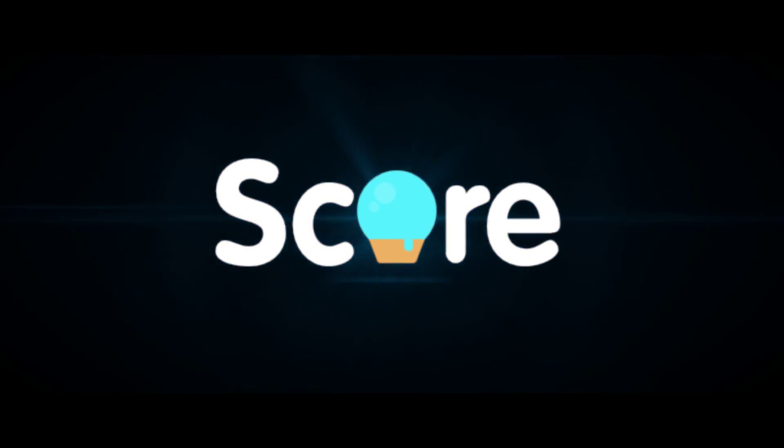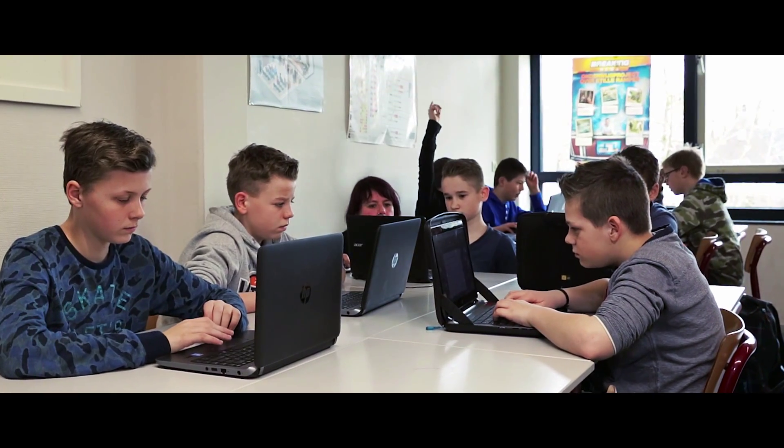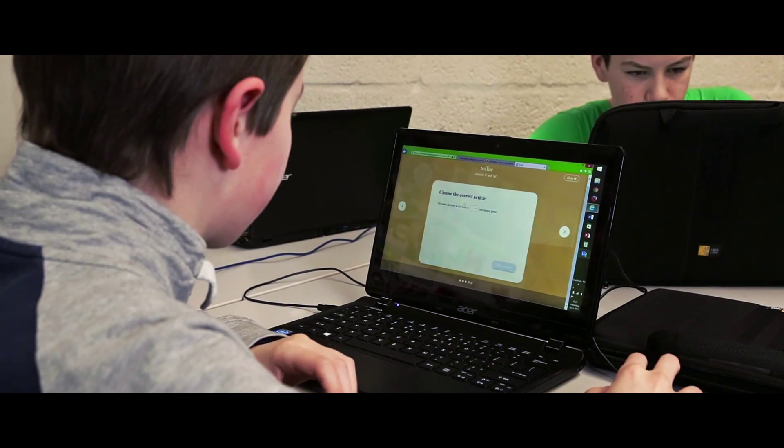Until now. Score, Malmberg Publishers' latest innovation, revolutionizes the way we teach students, individually at their personal level.